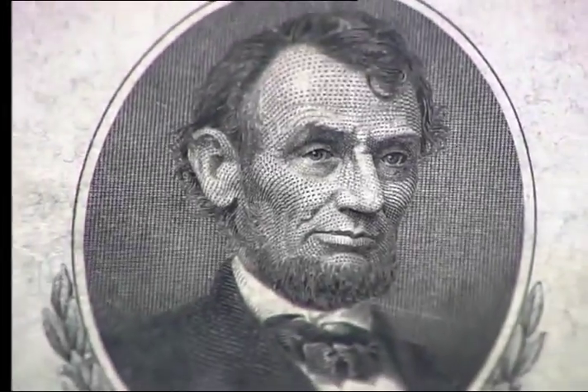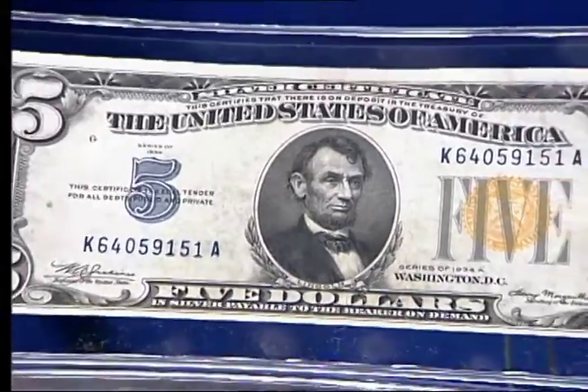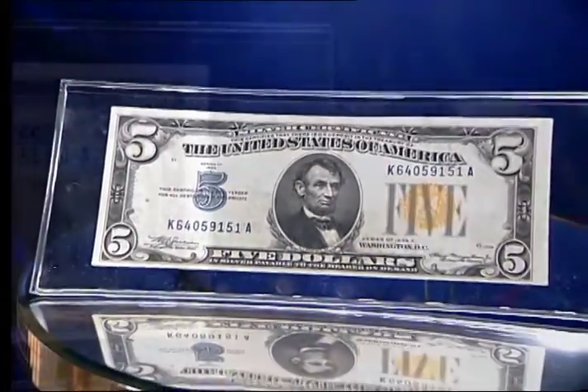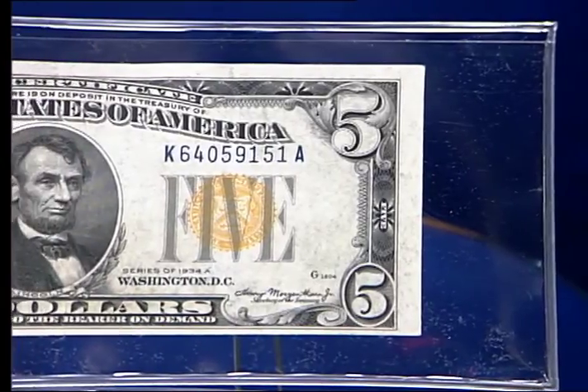During World War II, the United States printed currency for military use around the world. In order to differentiate these special bills from other currency used within the United States, they were given a different color treasury seal.